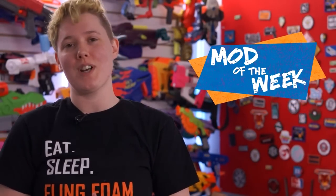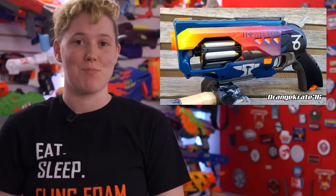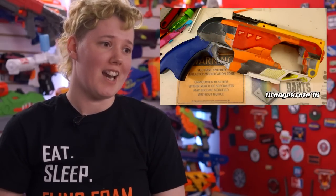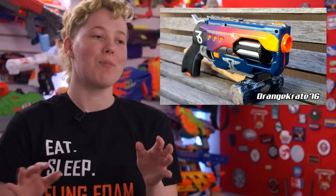Now it's time for the mod of the week, and this week it goes to Orange Crate 76 with Hephaestus, the Greek god of metalworking. Starting off with a Hammershot, we'll add in a Roughcut grip, a Maverick nose, an Eye on Fire for that bottom profile, and side panels from a Big Shock. I never would have been able to identify those parts if I hadn't read the build log. It's just incredibly clean.